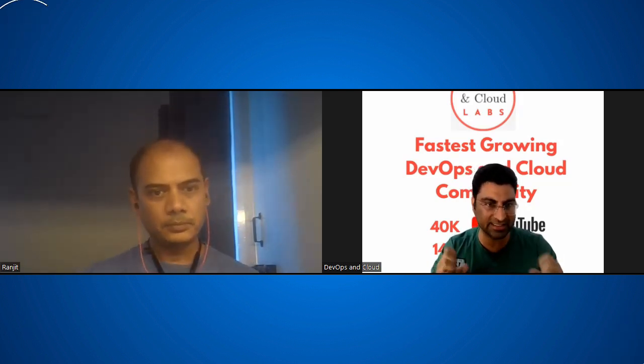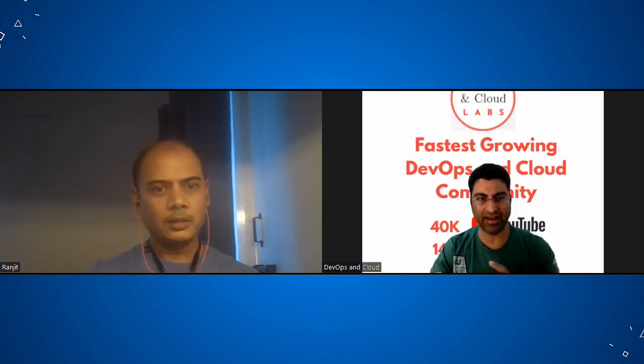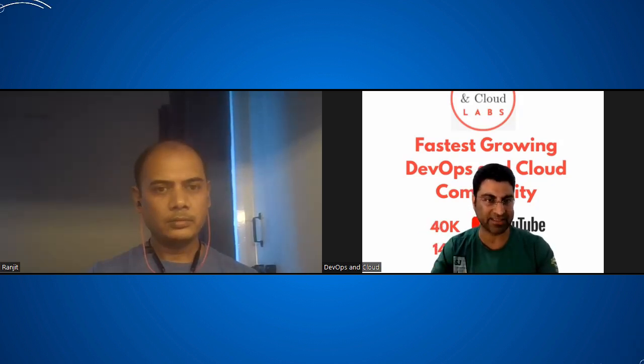You can reduce your instance size in dev to save cost since it's not used as much. But should you really save on a NAT gateway and make your dev and QA environment different from your production? Because then the developer is building and testing in a public subnet but deploying in a private subnet.